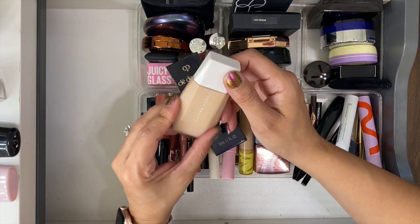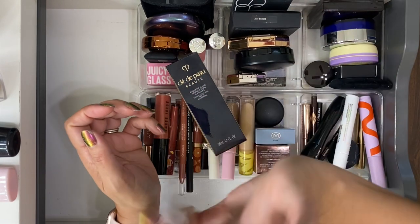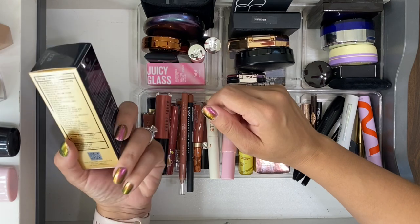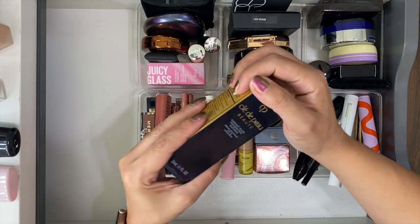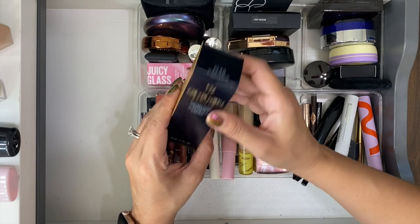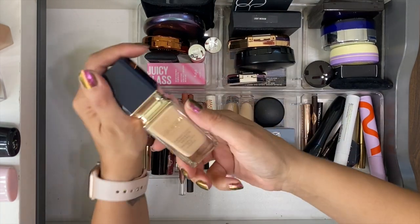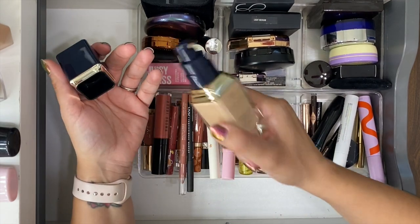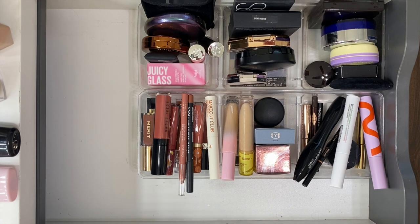I also have the Fenty eavedrops in shade 7 — not interested in her new version, have other foundations I'd prefer. And the Clé de Peau dupe: the Radiant Fluid Foundation Natural in shade 030 Medium Ochre — I've used it a couple times and love how it looks on my skin, though the packaging is really heavy. Looking forward to this foundation lineup.